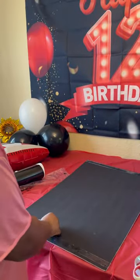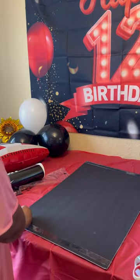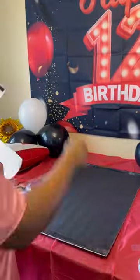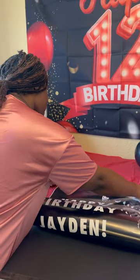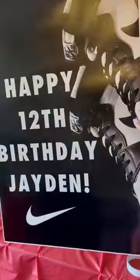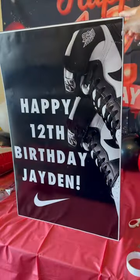So I went to Walgreens and I made sure that I used a photo code. This week they have 50% off — they usually have 60% off of the posters but it was okay. So I paid $13 for the poster and I went to Dollar Tree. I picked up this foam board for $1.25 and I put together this super cute sign so that I could put it on the easel, and when you walk into the party you'll see the cute sign.